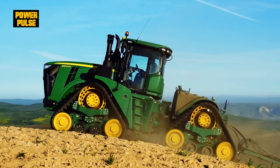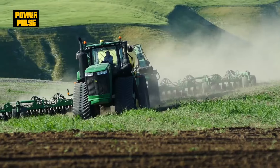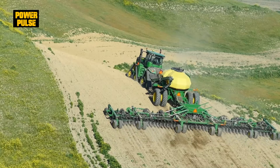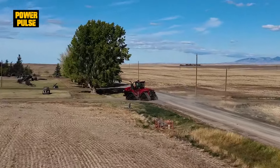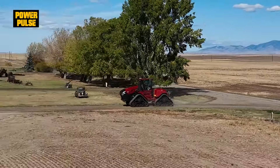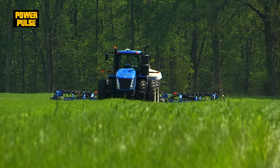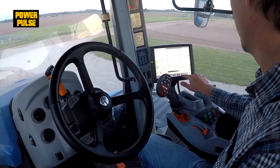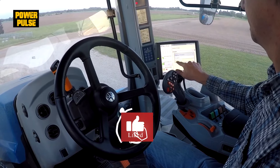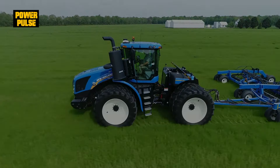Choosing the right tractor is about matching your needs with the right features — whether it's the robust John Deere 9RX, the tech-forward Case IH Steiger AFS Connect, or the eco-conscious New Holland T9. The best tool for your farm is out there. Thanks for tuning in. Like and subscribe to PowerPulse for more insights into agricultural machinery.